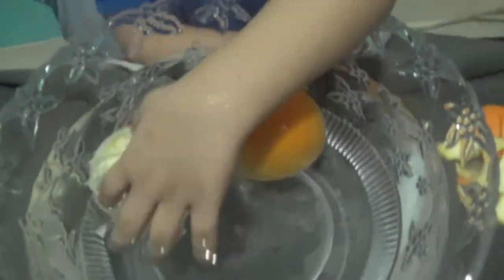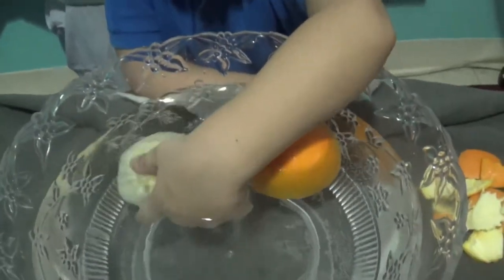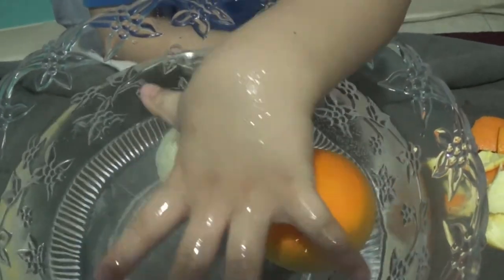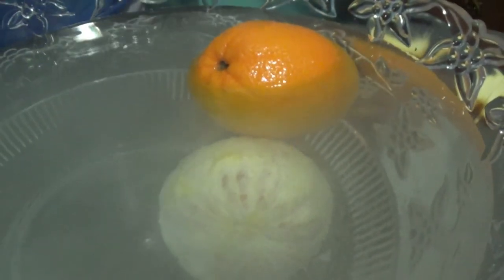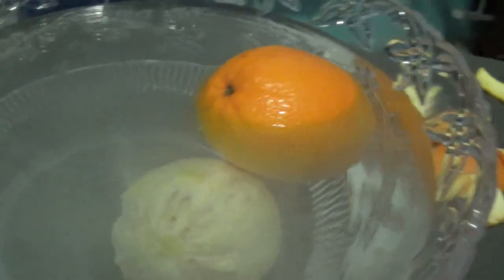It's sinking. It's floating down. Because you're pulling it up. Release it, Jaden. Let's see. So you see the difference? One is under the water and one is floating.